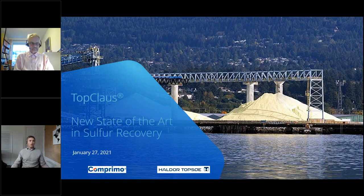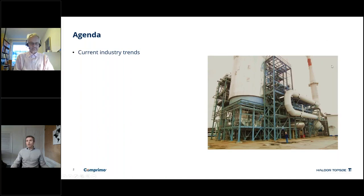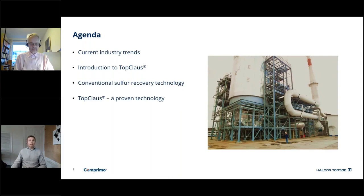Thank you, Frank. Welcome everybody to the presentation on TopClaus, New State of the Art of Sulphur Recovery. Our agenda for today: we'll have a quick look at current industry trends, then a brief introduction to our TopClaus technology, followed by a look at conventional sulphur recovery technology as seen throughout the world today. We'll then look at why TopClaus is a proven technology, some case study economics compared to conventional technology, drawing conclusions, and finally a question and answer session.